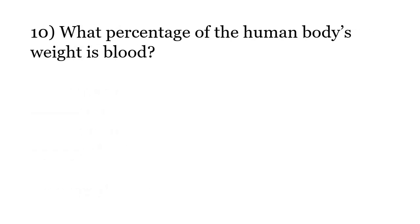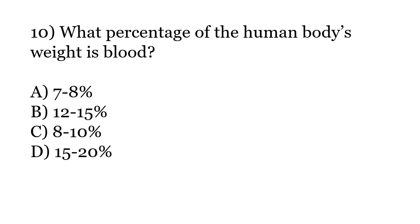What percentage of the human body's weight is blood? Options: 7-8%, 12-15%, 8-10%, 15-20%. The correct answer is Option A: 7-8%.